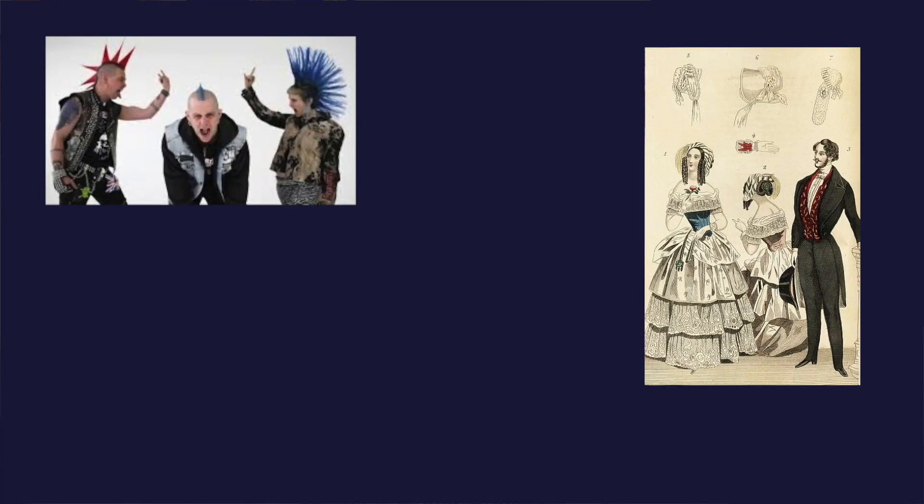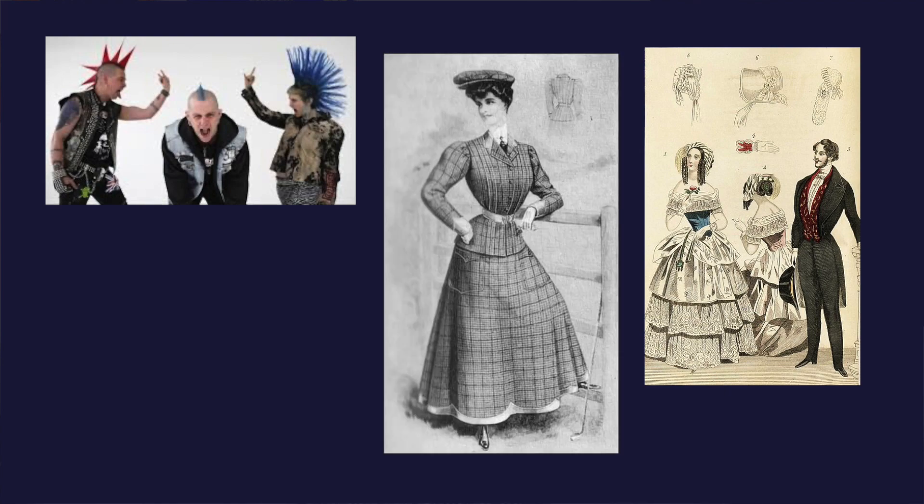Next we have darkest academia, also known as gothic academia. You would just take dark academia and crank it up a notch. It takes a lot of influence from the gothic aesthetic — so a lot of ghastly, dark influences — and a little bit of influence from punk fashion, Victorian fashion, Edwardian, and Elizabethan fashion.